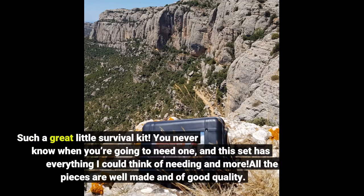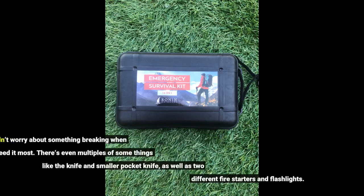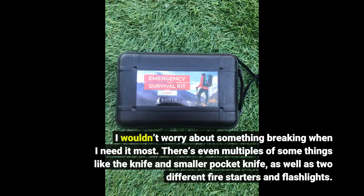Such a great little survival kit. You never know when you're going to need one, and this set has everything I could think of needing and more. All the pieces are well made and of good quality. I wouldn't worry about something breaking when I need it most.